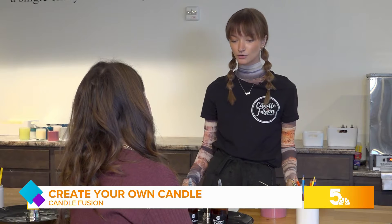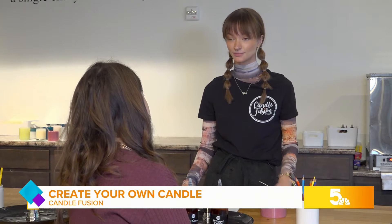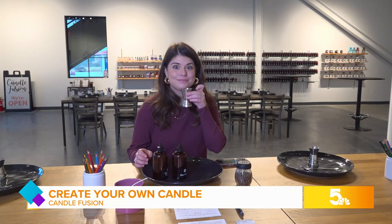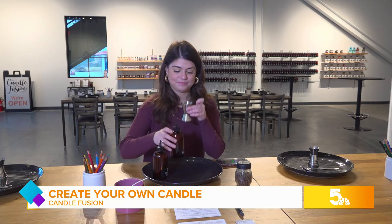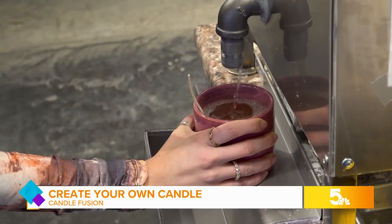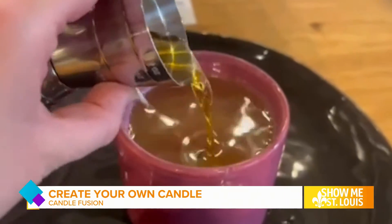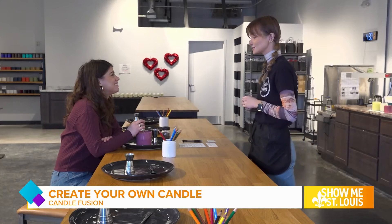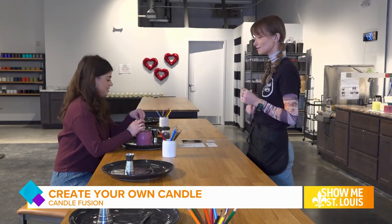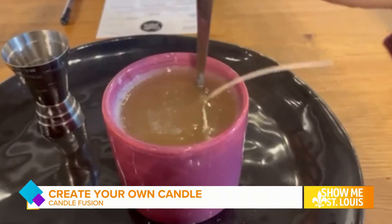Just start nice and slow, go in with a few drops of each, smell it, and kind of see where you're at. You may notice some scents are stronger than others — you may also have a favorite. Now you're just going to pour that oil in one nice and quick motion. Then you're just going to be stirring with a spoon all the way to the bottom for about 45 seconds. You can just keep that wick up in the middle so it stays out of the way.